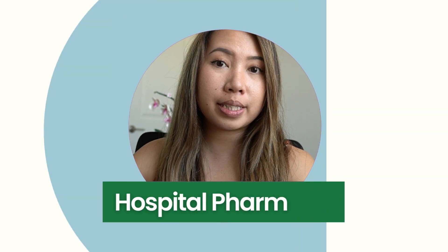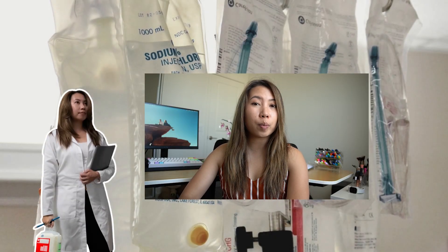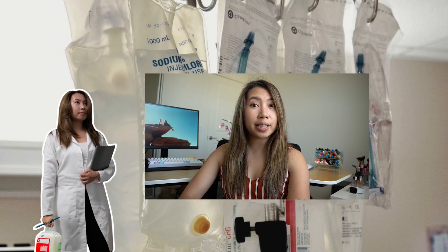The one category I'm not going to elaborate on is hospital pharmacy, because my entire channel is about hospital pharmacists and what I do in my day-to-day life, so you can check out those videos. I'm not an expert in these other fields — my specialty is hospital pharmacy — but I'll do my best to explain all the different areas you can pursue as a pharmacist.